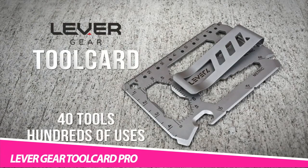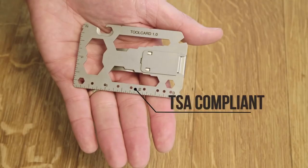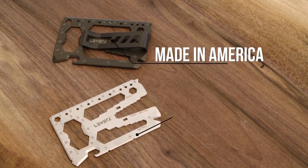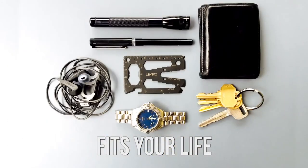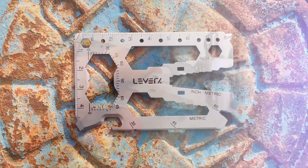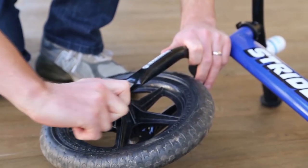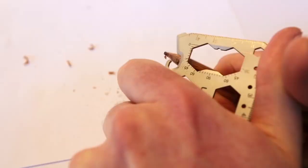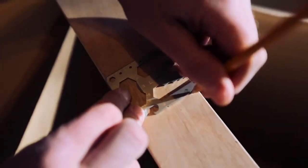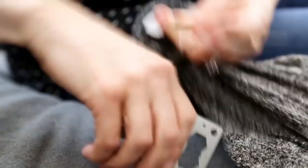Lever Gear Toolcard Pro. You can consider this the master of all trades — it's one of the most unique products on the list. It serves the purpose of 40 tools and comes in the size of a credit card. You can use the Lever Gear Toolcard Pro as a bottle opener, screwdriver, cord cutter, wrench, and numerous other things. It is made from premium quality stainless steel, weighs just one ounce, and you can carry it anywhere you want. You will also get a lifetime warranty with this product.